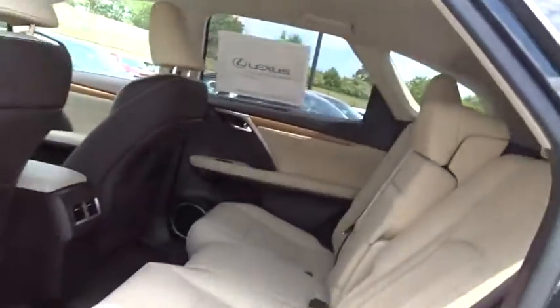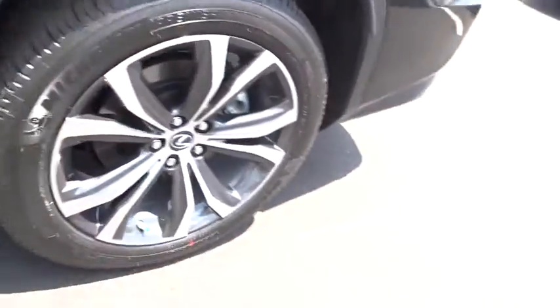Bluetooth, leather-wrapped steering wheel, power steering, adjustable steering wheel, hard disk drive media storage, auto-dimming rear view mirror, keyless start, cruise control, aluminum wheels.